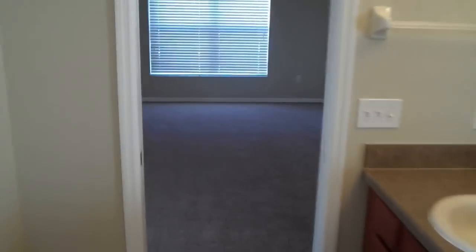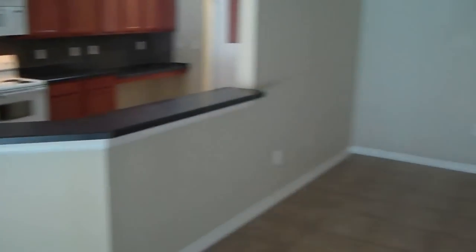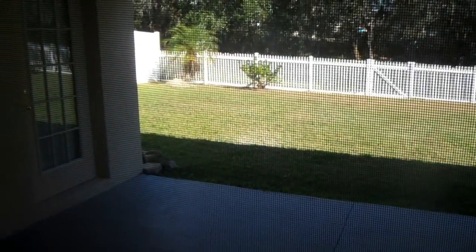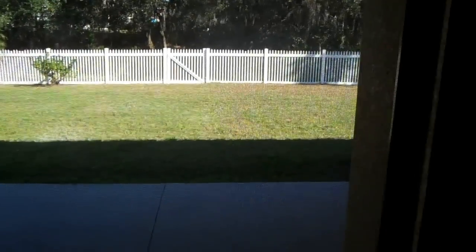We'll go back out to the front again, back into the living room area. There's a nice little enclosed area back here — a little patio — and it's all fenced in back there with a really nice yard.